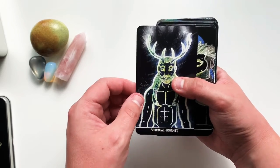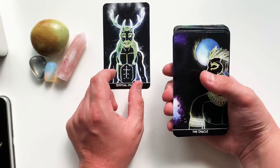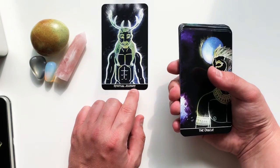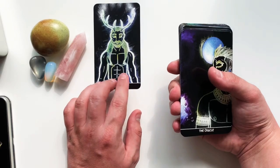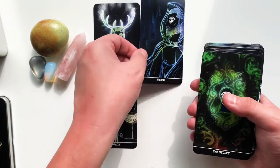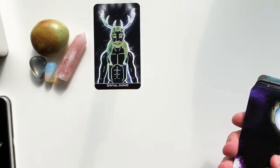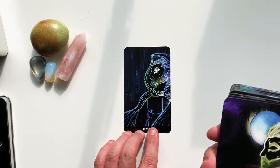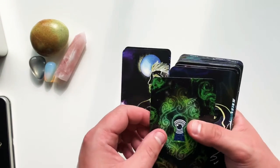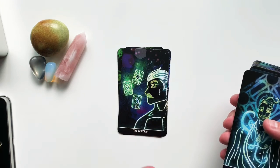One of my favorites — Spiritual Journey. There are four horned deities in this deck and they all represent a different way that horned deities are worshipped. This one represents the White Stag — in old mythology, whenever you'd see a white stag it meant it was time for a new step within your spiritual journey. Then we have: the Oracle, Hidden, the Secret, the Shadow.